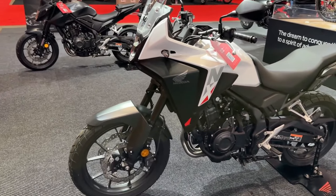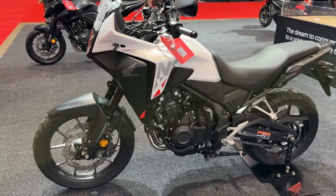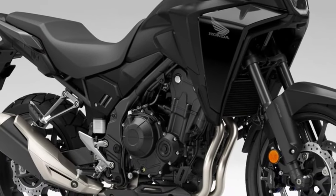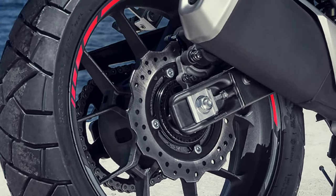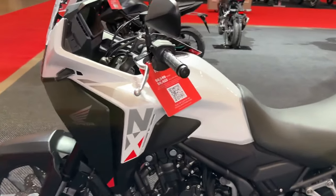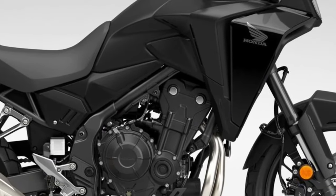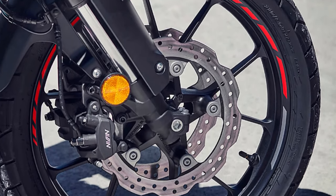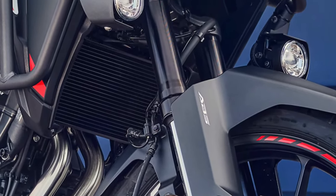Updates to the 2024 Honda NX500 include an ECU update to improve acceleration, new wheels to help with weight saving, revised suspension settings, a better headlight, and a new screen and switchgear with enhanced tech. This CB500X replacement will be available in three color options: Grand Prix Red, Matte Gun Power Black Metallic, and Pearl Horizon White, which replaces the lovely Pearl Organic Green.